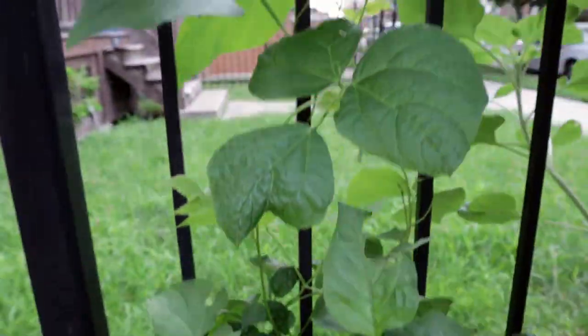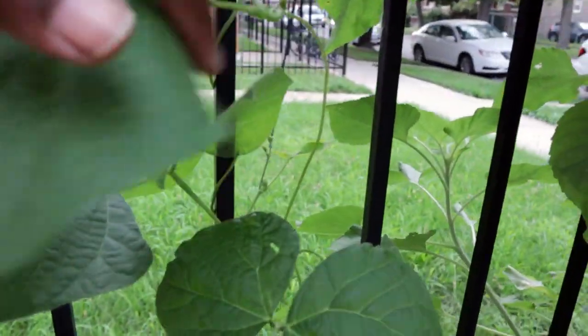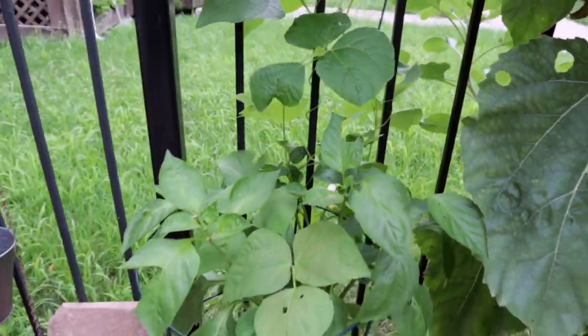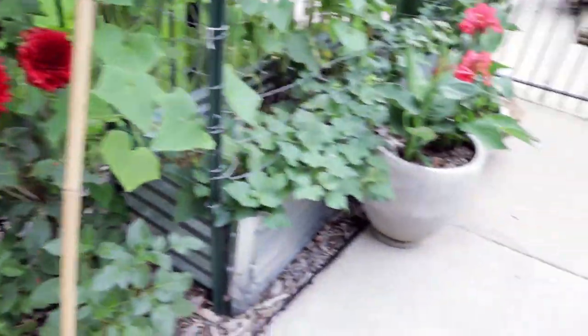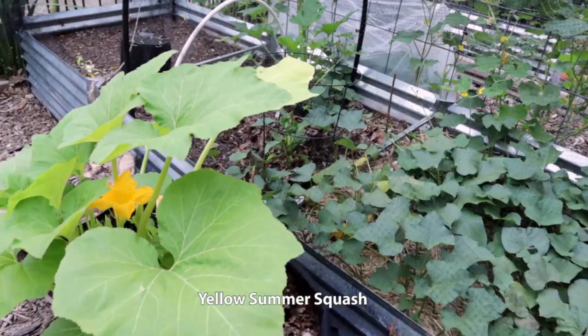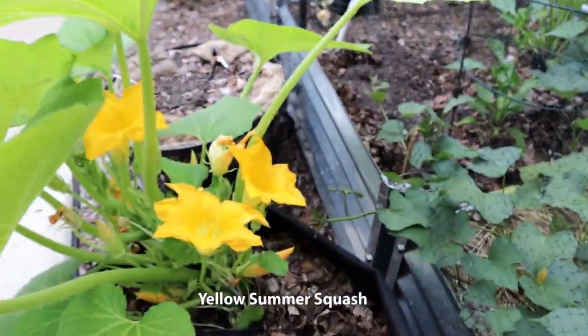Red Baron — a new bell pepper to me — which is thriving in this container. I have a plant like this planted in other spaces in the garden but it's not doing as well. We're still undecided about whether or not we want to grow that particular pepper plant going forward.